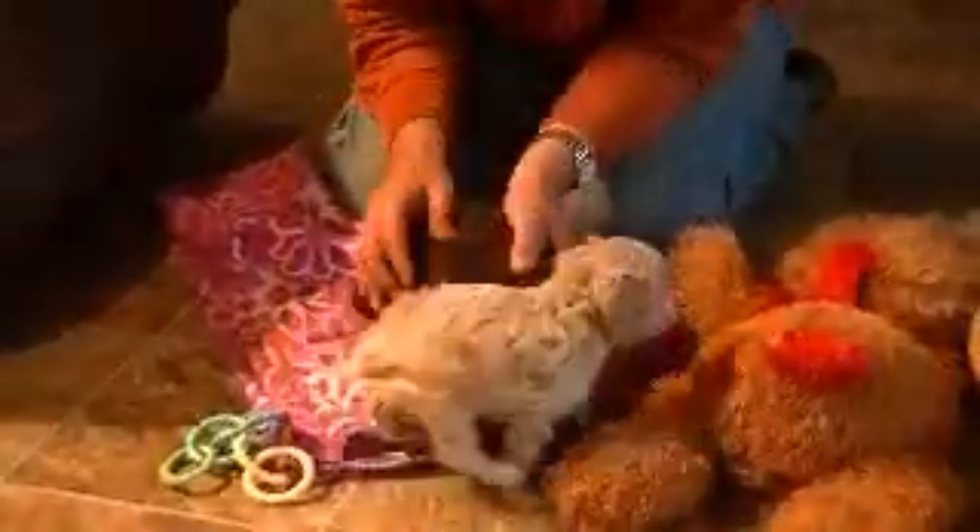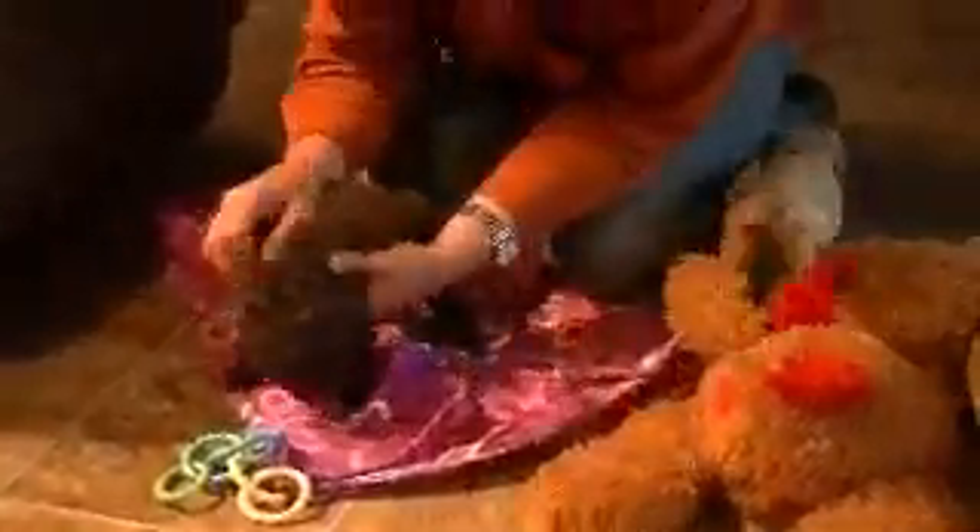They're getting fixed tomorrow, which is why we gave them a bath today for photos, so they'll be all clean for the vets.